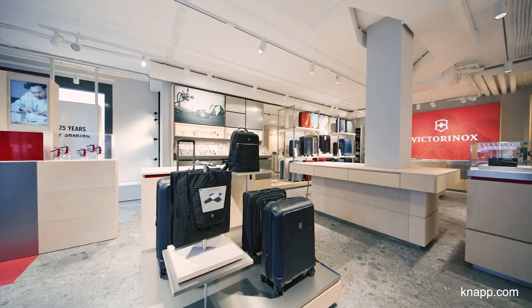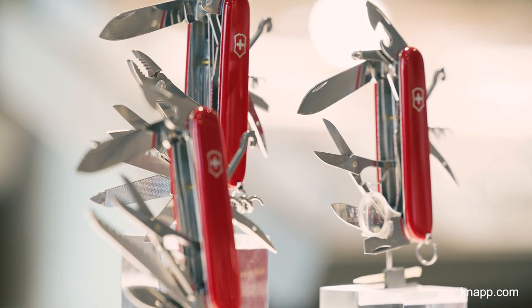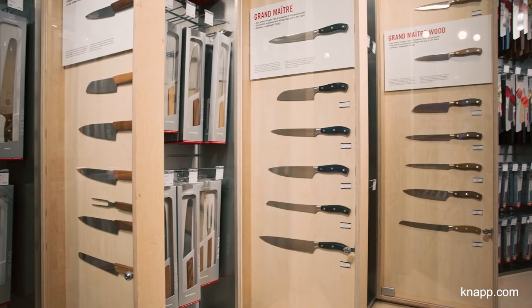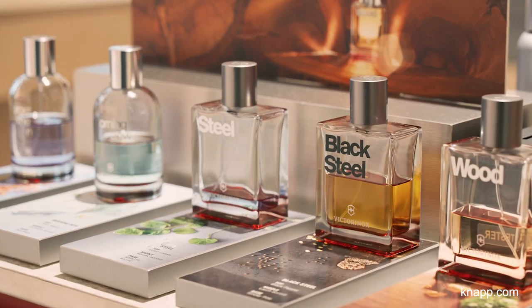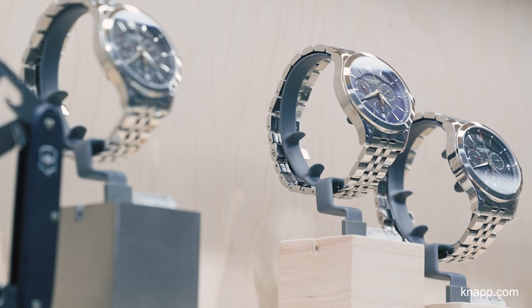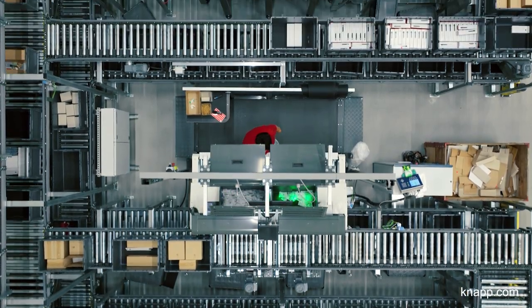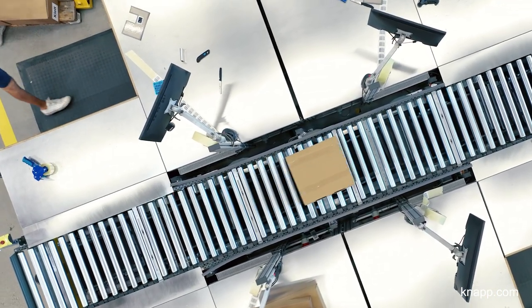A few years later he created the original Swiss Army knife. Today our portfolio ranges from pocket knives and carving knives to asparagus peelers and cutting boards. It also includes perfume, bags, and watches. These products are available online and in stores in over 120 countries.